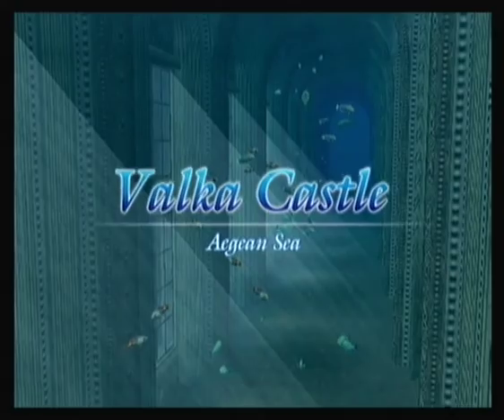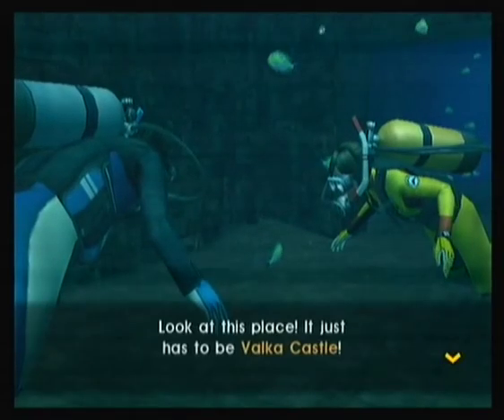Valka Castle! We found it! In your face, GG. We survived, attacked by a giant shark.